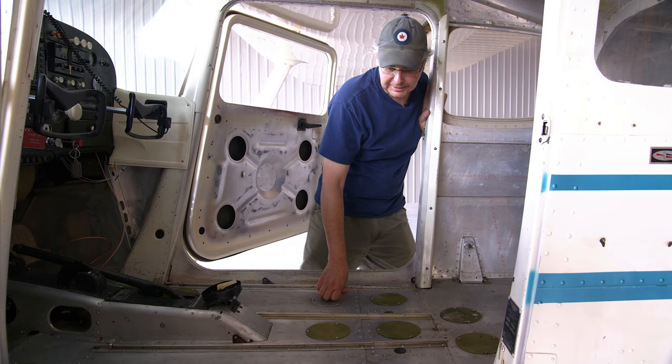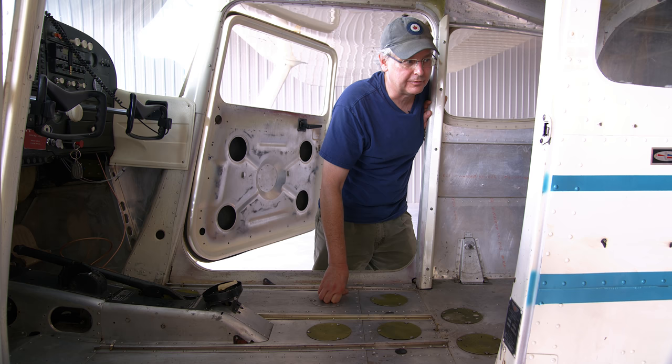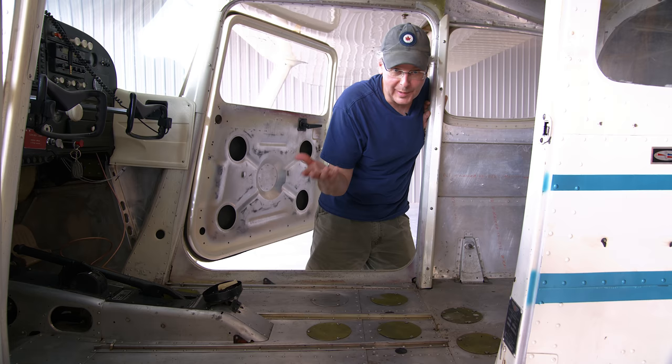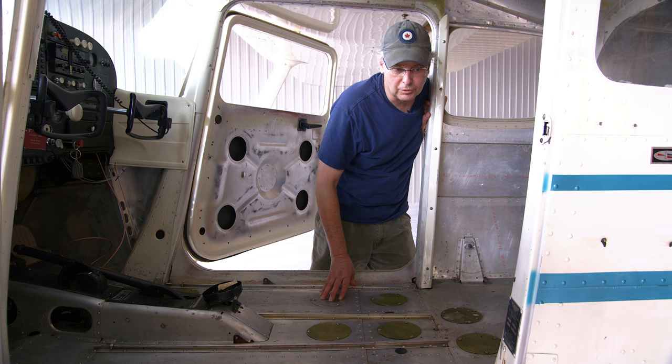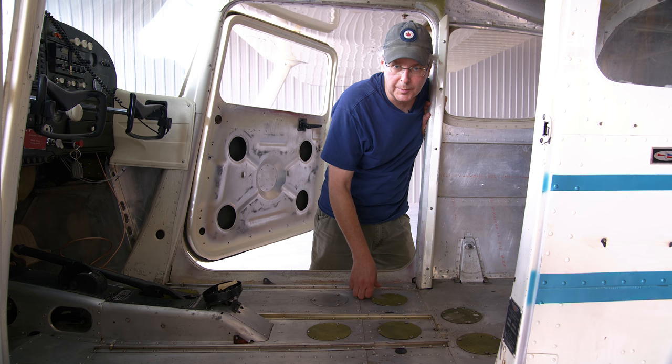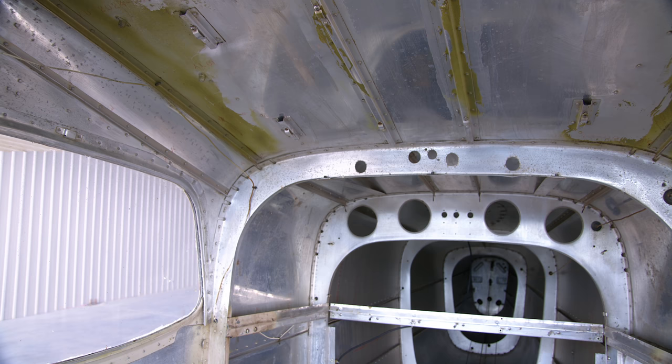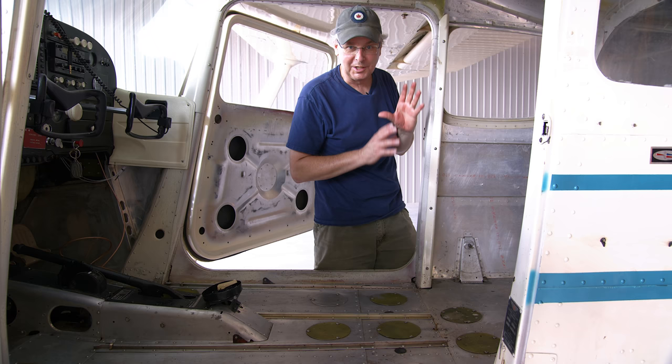All told, I took 35 pounds of stuff out of the interior of this plane. Any weight you can save in an aircraft is great — it means you can carry more fuel, more cargo, get off the ground faster. I'm going to lose some of that when I put the floor mat back in, which will probably add back about 15 pounds, and the extended baggage will probably add another 15 pounds, so it's roughly a wash. But at least I didn't eat into my empty weight, which gives Julie and I room to put bikes and camping gear in the back.